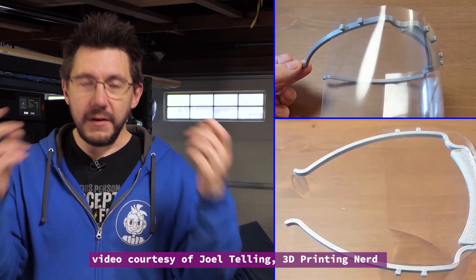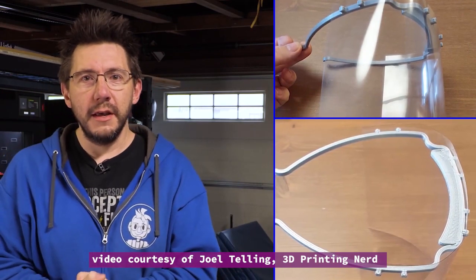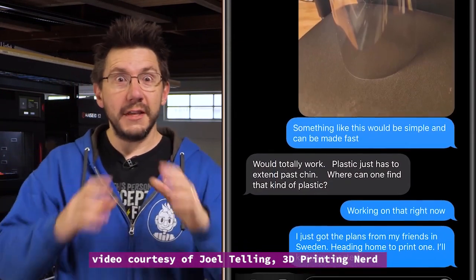My buddy Eric Cederberg at 3D Virkstan designed a face shield that used almost like a visor and a plastic sheet in front. And I said, would this work? And she said, that would totally work. I then reached out to 3D Virkstan on Twitter and asked if I could get the model — I've got someone who needs it. They said to work with Eric, and they eventually sent it over.